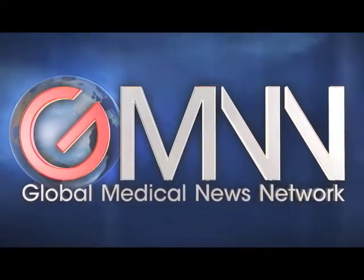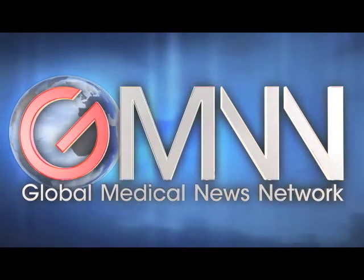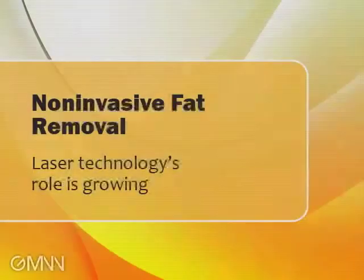This is Doug Brunk for Global Medical News Network, reporting from the annual meeting of the American Society for Laser Medicine and Surgery in Phoenix, Arizona. During a press briefing, Dr. Matthew Abram discussed how laser technology is being used for the non-invasive removal of fat.